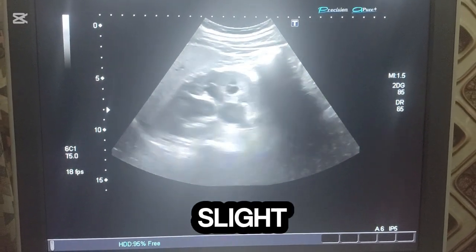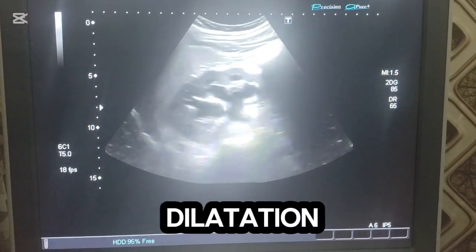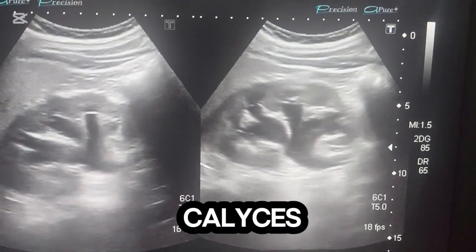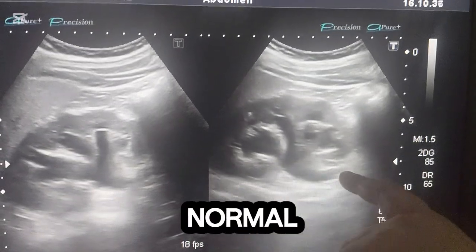Grade 1, mild: slight separation of the renal pelvis with minimal calyceal dilatation; cortex preserved. Grade 2, moderate: renal pelvis and calyces more dilated, but the renal parenchyma remains normal in thickness.